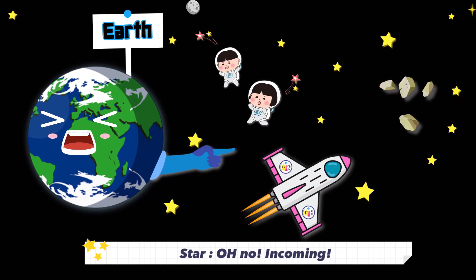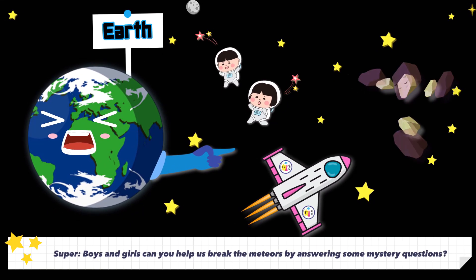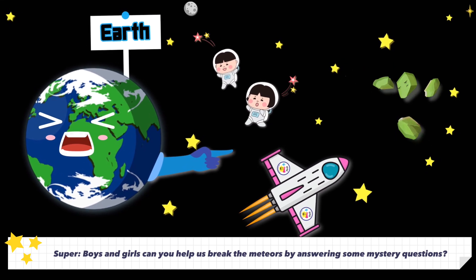Oh no! Incoming! There are meteors coming this way! Boys and girls, can you help us break the meteor by answering some mystery questions?